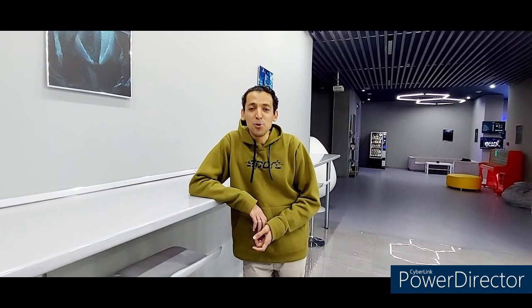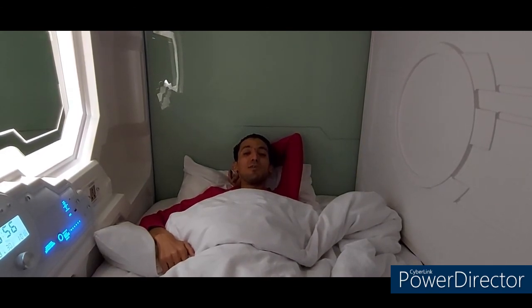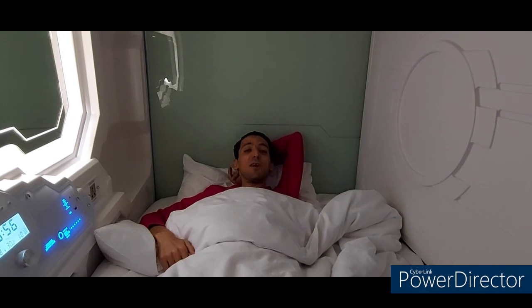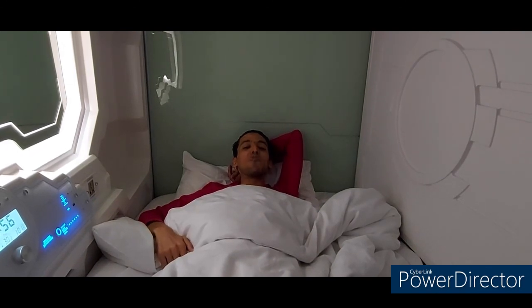I advise everyone to come to this hotel and to enjoy. Can you sleep in a room like this? If you like this room, just tell me in the comments. And please, if you like my video, don't forget to like and subscribe to my channel. See you in the next video from Kazakhstan. Goodbye!